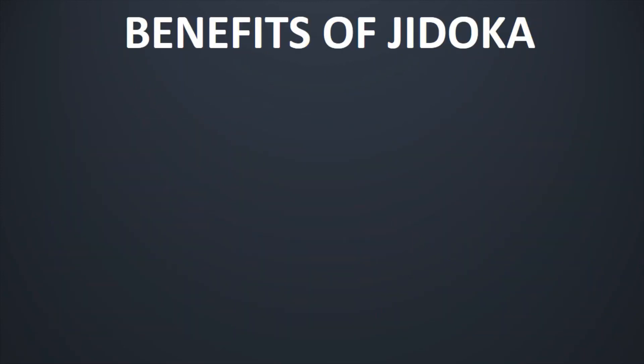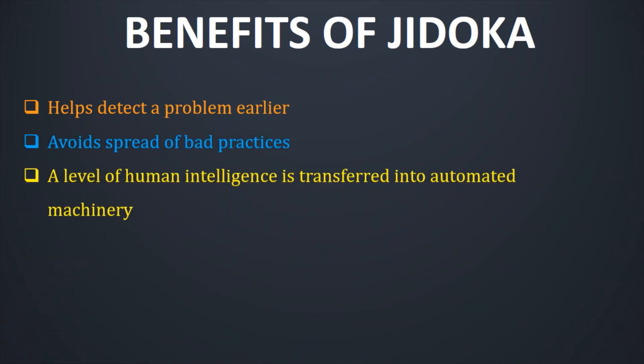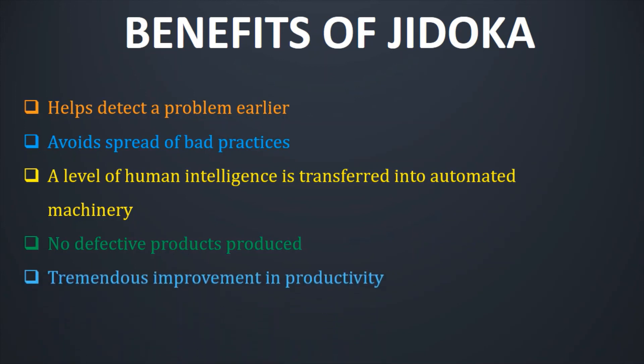To summarize things, let us quickly look at the benefits of Jidoka. First, it helps us detect a problem earlier. Second, it avoids the spread of bad practices. Third, a level of human intelligence is transferred into automated machinery. Fourth, no defective products are produced. And fifth, tremendous improvement is observed in terms of productivity, as efficiencies improve drastically.